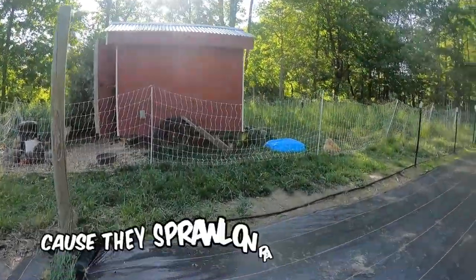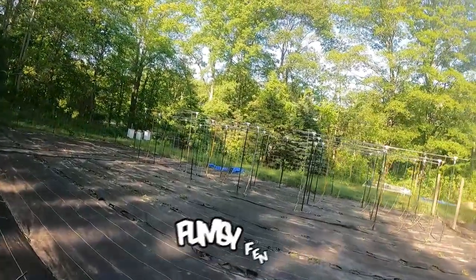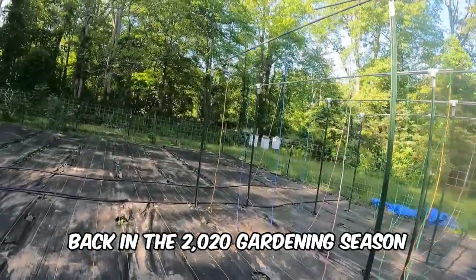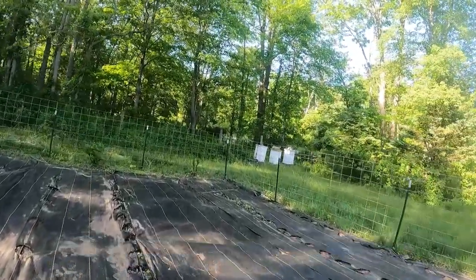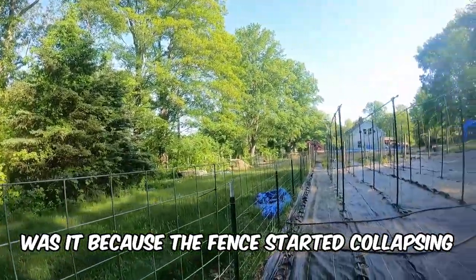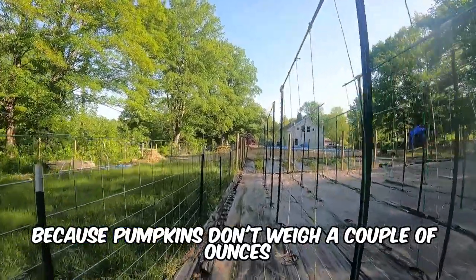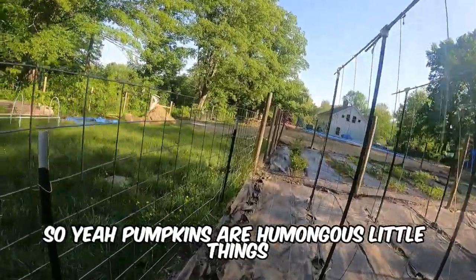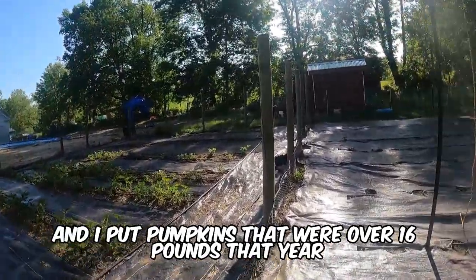Pumpkins are even worse, because they sprawl to random locations, including on fences. We had a really weak, flimsy fence basically held together by 17 zip ties back in the 2020 gardening season. When the pumpkins grew on top of the fence, that was it — the fence started collapsing because pumpkins don't weigh a couple of ounces. They can weigh as much as seven pounds, and I picked pumpkins that were over 16 pounds that year.